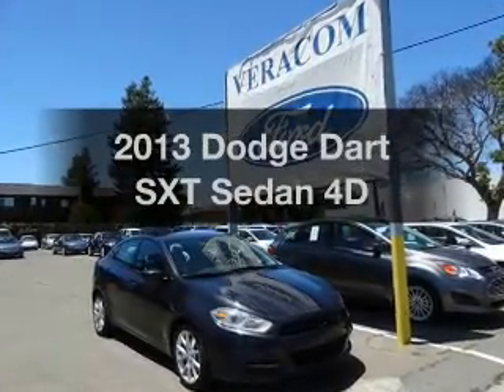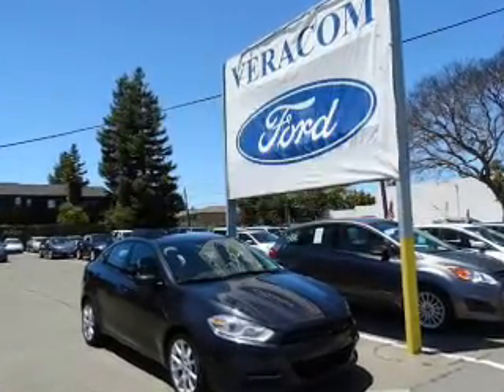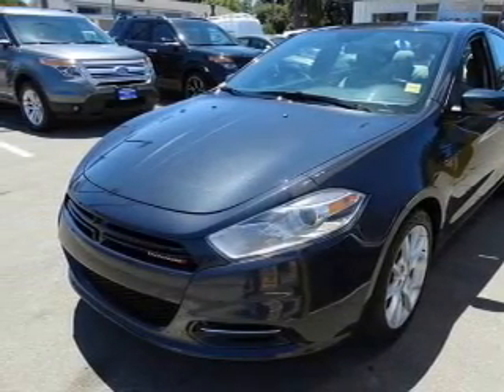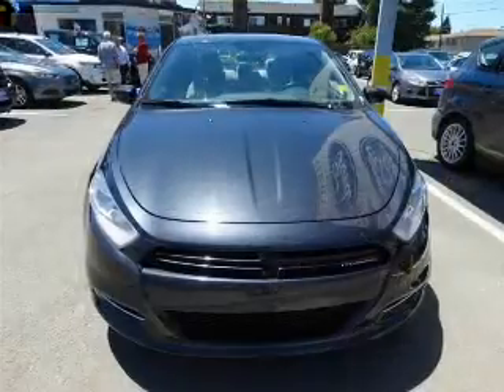Travel the roads in style and comfort in this great vehicle. With a reliable engine, driven by an automatic transmission, the anti-lock braking system will help deliver you safely to your destination.